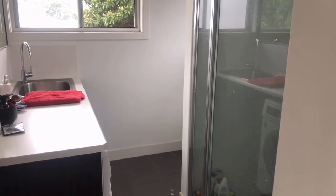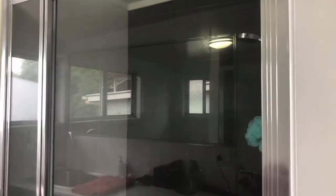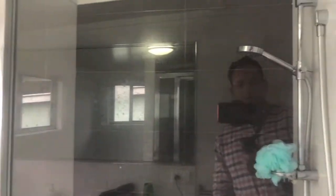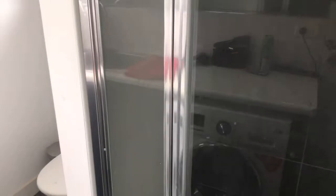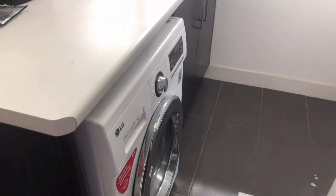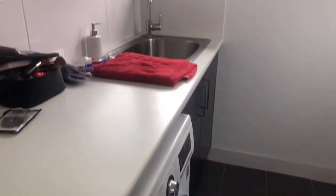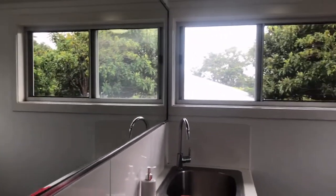Continuing on, we have the second bathroom — shower, toilet, and it also has the laundry facilities. You can see quite a good size shower. It's a nice size shower unit, and then it goes on to the toilet. Turning around, you'll see the laundry facility — there's a tub which doubles as the sink for this bathroom, a washer-dryer underneath the bench, and a nice big mirror.